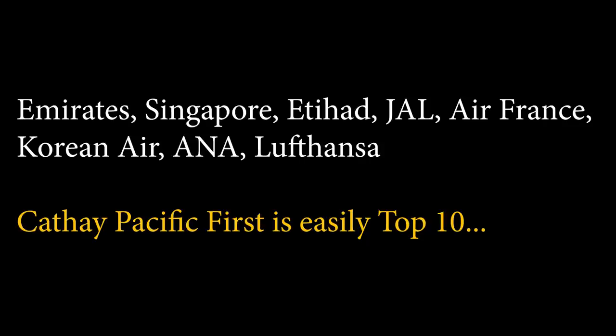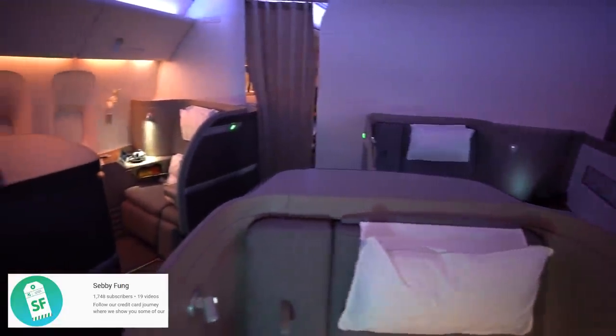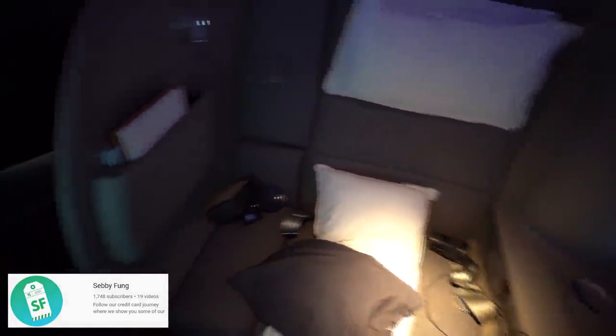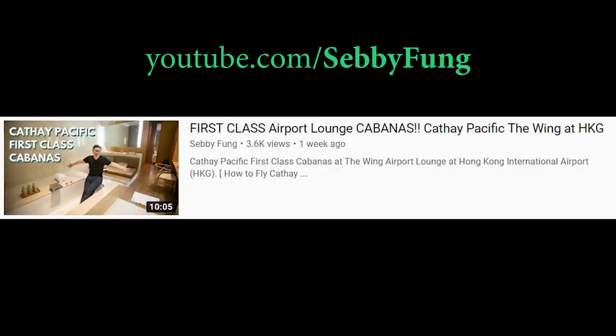Starting off with why you might want to do this: for a lot of people, this is easily a top 10 first class product and for some it's also a top 5. If you think of Emirates and all those other ones people put on top, this is right up there. The first class cabin has six seats — a pretty small cabin with gigantic seats. Before boarding, you're going to get access to the Cathay Pacific first class lounges if you're leaving from Hong Kong. This example is primarily US to Hong Kong, but you can expand it. If you want to see lounge videos, head over to Sebi Fung where we did in-depth videos for each of the two first class lounges.